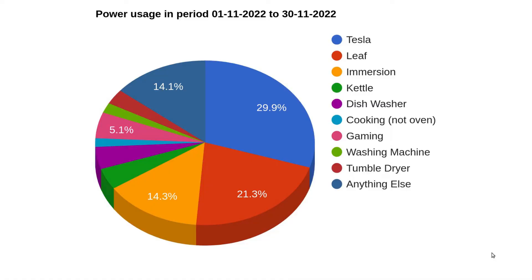A Pylontech battery is around £750 for a US2000 or something like that now. So if you had three of those and an inverter, it would only take three or four years — without even having solar, just using cheap-rate night electricity — to make it pay for itself.